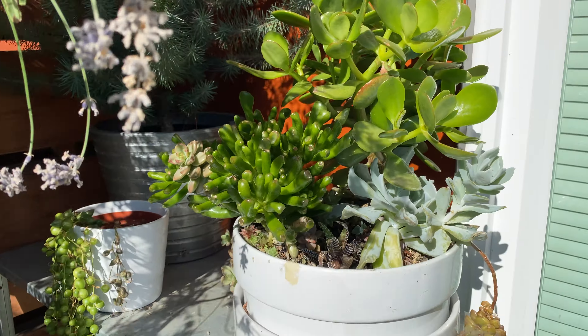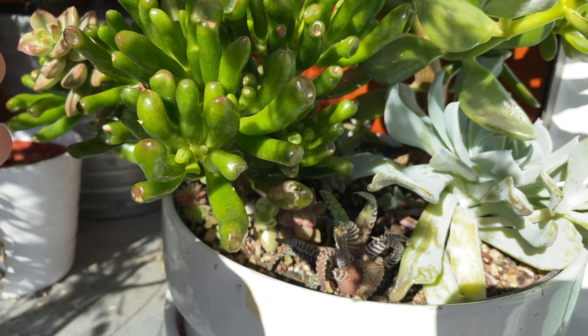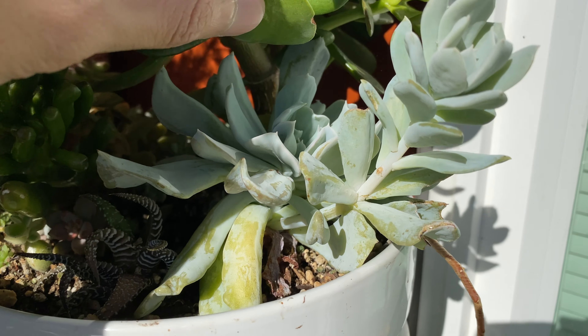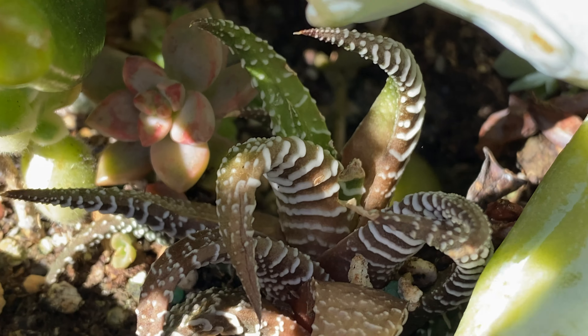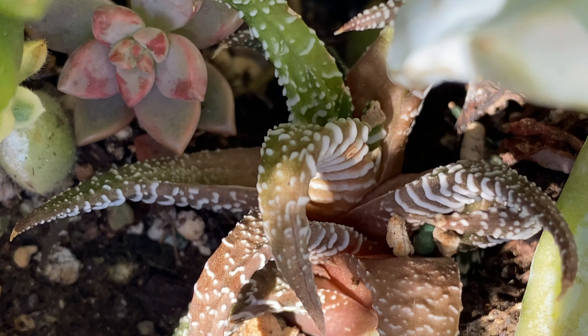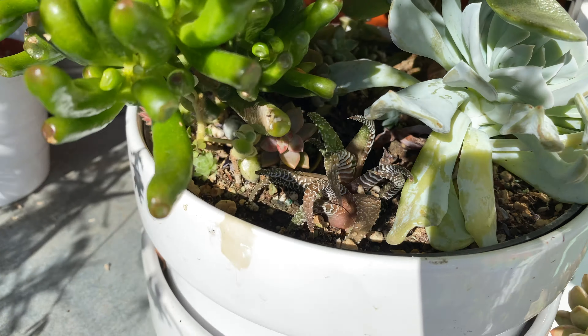Let's look at the succulents. These ones are all looking very healthy, and the newly transplanted ones are also looking great. This little one over here — if you look closely, you can see some new growth from the center, which are a bit more green. So yeah, it's doing really well.